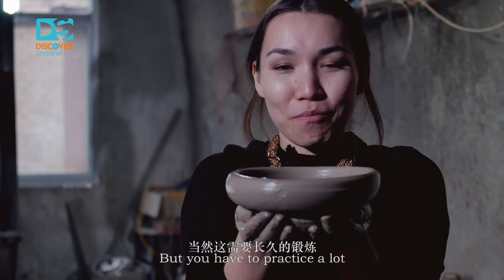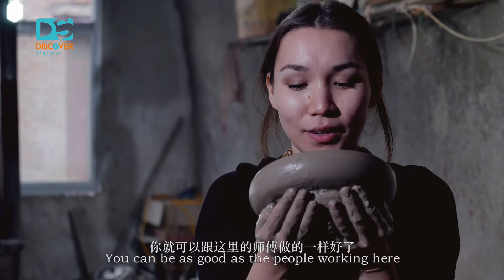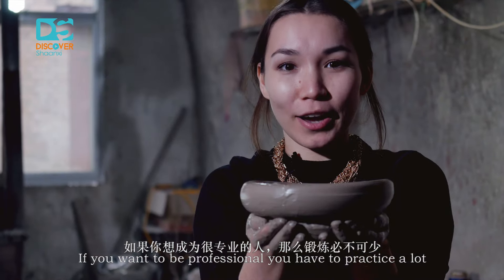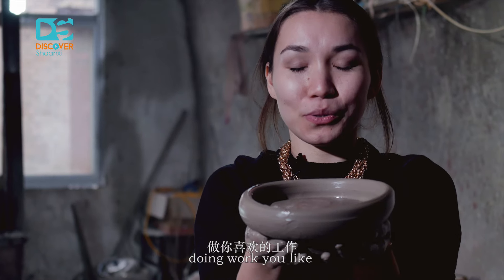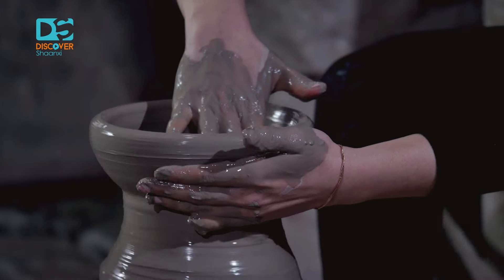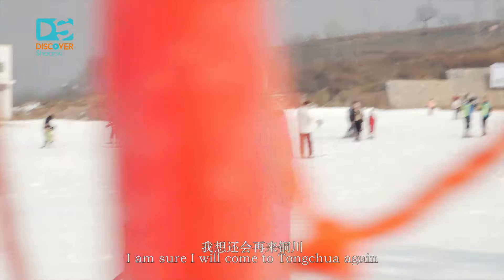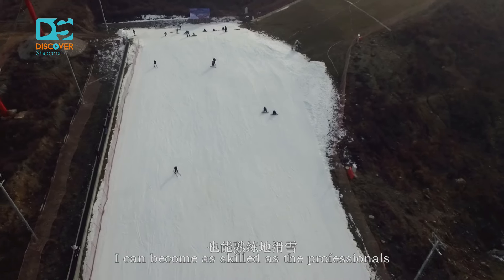You have to practice a lot, and then you can be as good as the people working here. Today I noticed that everything needs practice. If you want to be a professional, you have to practice a lot and spend a lot of time doing the work you love. I will never forget this trip, because this is the first time I did pottery and skiing. It is my very first experience, and I am sure I will come to Tongchuan again. I hope that one day I can become as good as a professional.